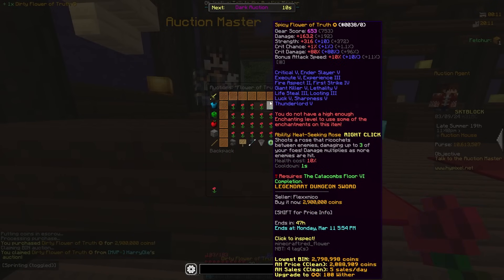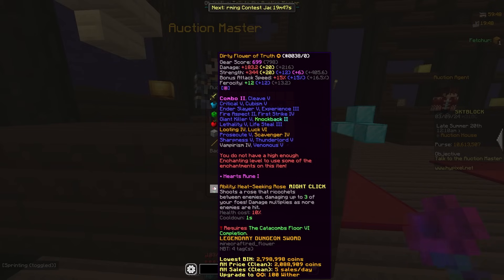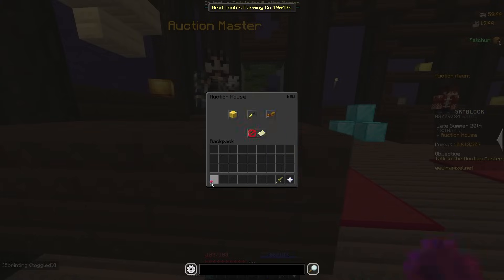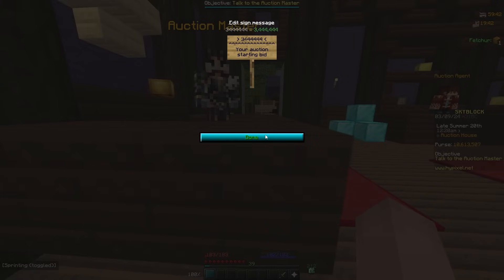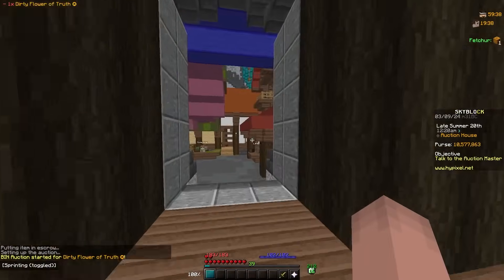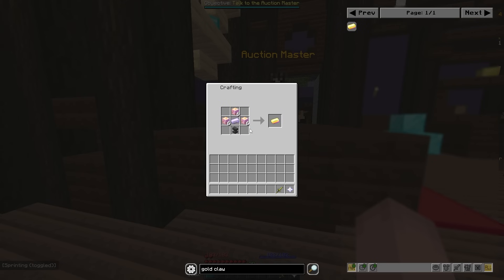I just found a flip — 2.9 mil for this, it has so many enchants. It's one star so it won't be that much different, but I'll put it up for that much. That's like 500k profit.